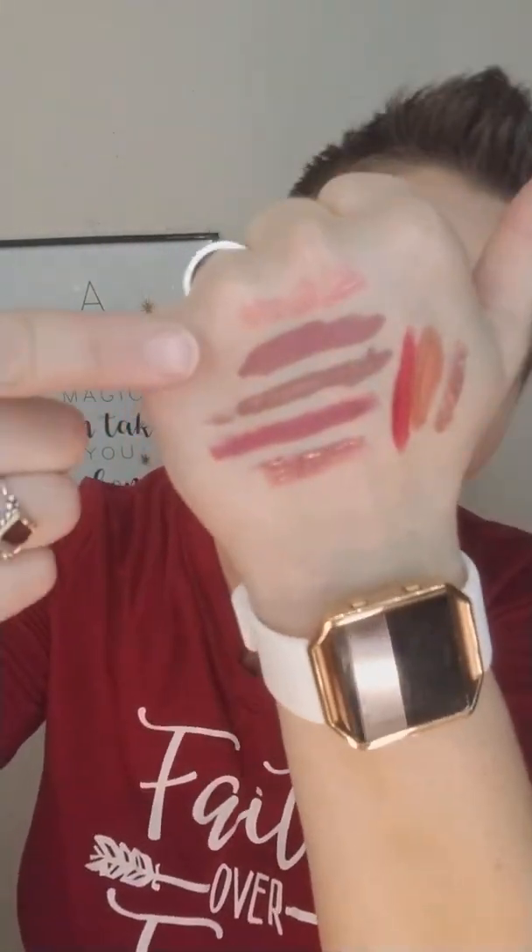I finally got my hands on some NARS, and I went ahead and got the Orgasm — because who doesn't want an orgasm? It's really pinky, so if you're not into pinks, you may not be into it. Another thing that's been on sale on the Sephora site is Buxom lip plumpers. The mini set of 15 was dirt cheap. I got one for me and one for my stepmom for Christmas, but it's still on sale. They also have new ones that are lip plumpers but high gloss. You need them in your life.